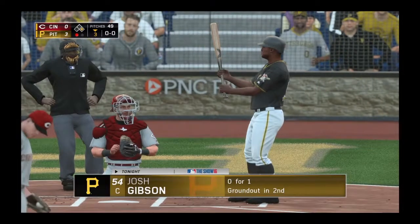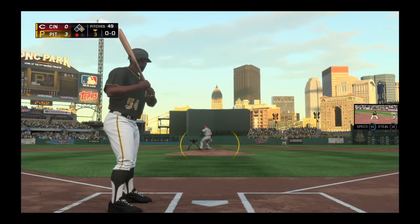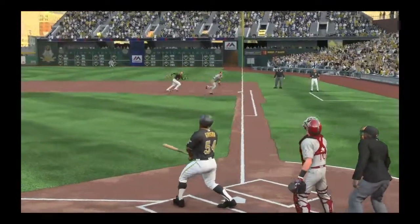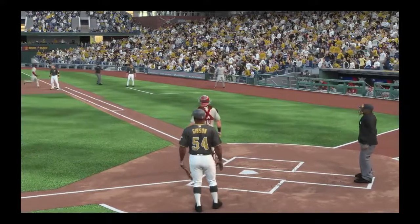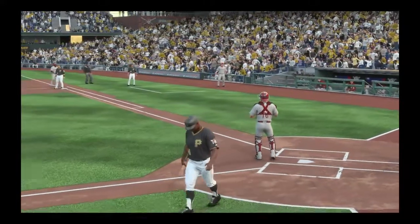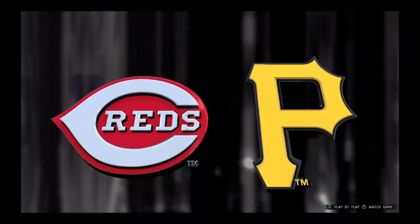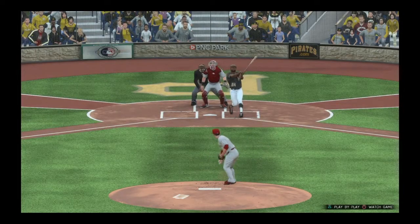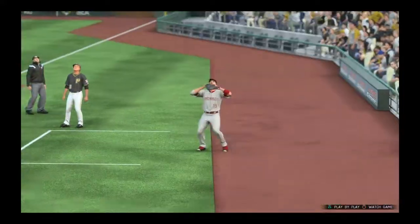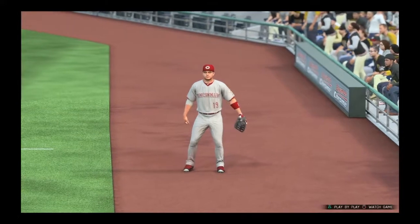Josh Gibson stands in. He's 0-for-1 after grounding out. Here's the first offering — swing, and he pops it up over toward foul territory. It is Votto, two away now. You can say he's showing a lot of composure coming right at these guys, and for a young pitcher, that can be uncommon. He puts the pitch in a good spot and gets his guy to pop it up.